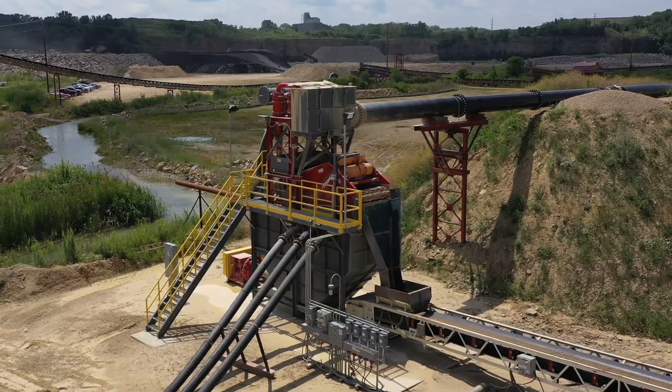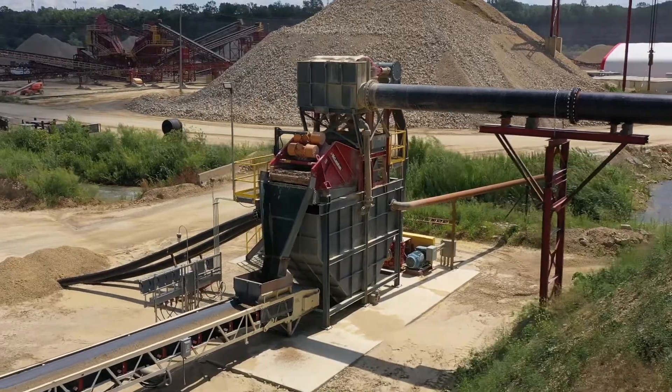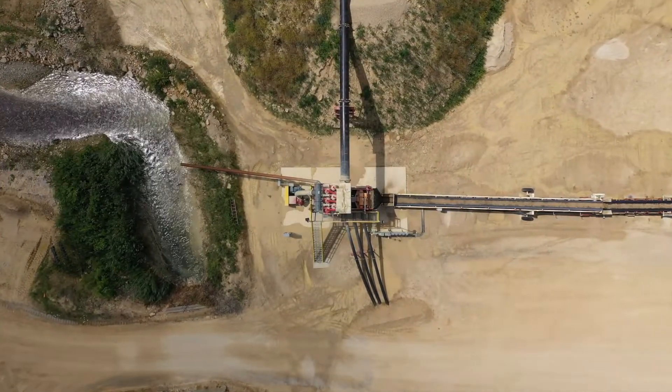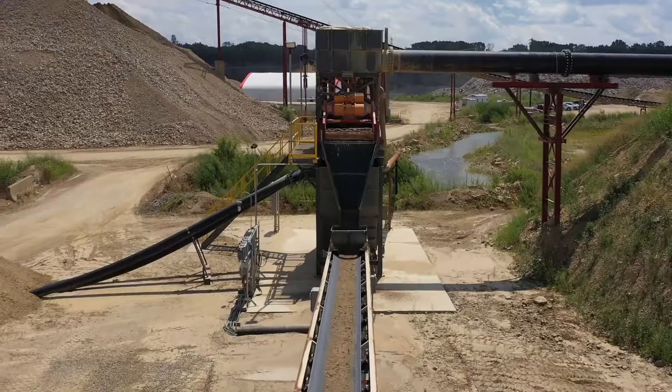Now we've skipped four of those processes into a sellable product. The biggest reason to install the UFR was the footprint of the pond that we had to use to capture the 200s after they're pulled out of the sand.